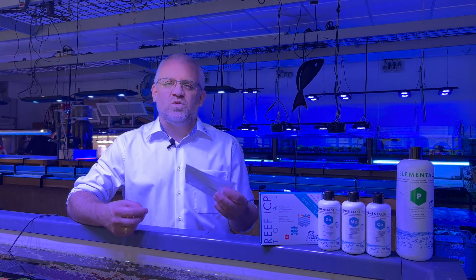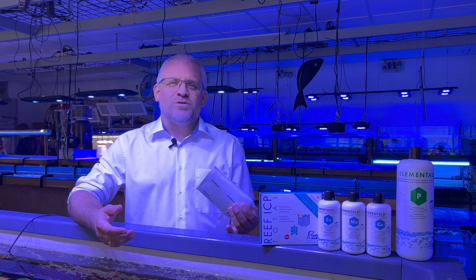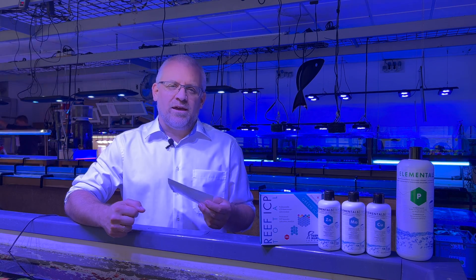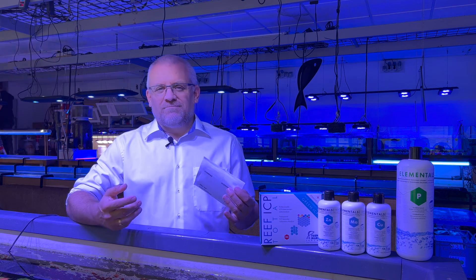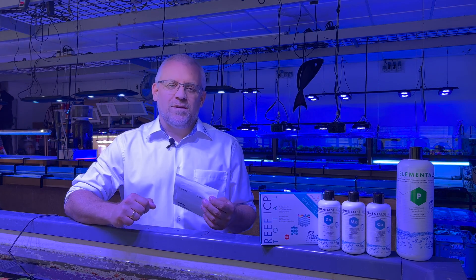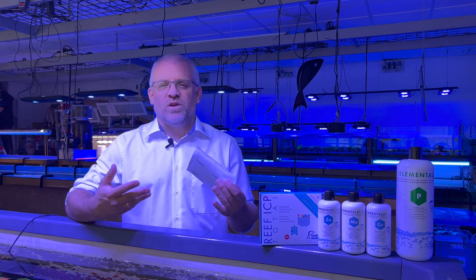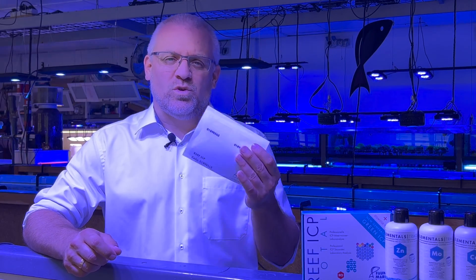The most important thing is that you do the registration, because without registration we have no idea who sent us the sample. Due to the very high data protection standards in our lab, nobody knows when the sample arrives — there is no address, no name on it. We have only the number and your account. So please don't forget to register the sample.